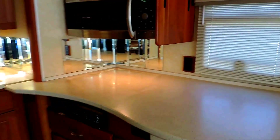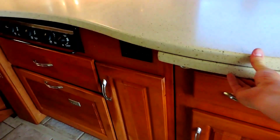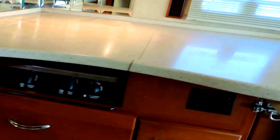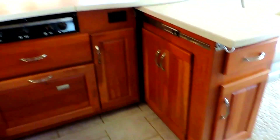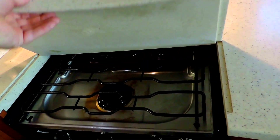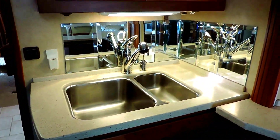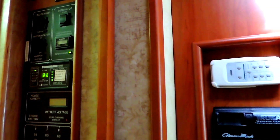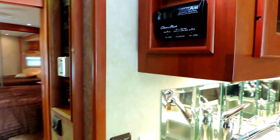Big kitchen with solid Corian countertops. There's a pullout section that extends out. Convection microwave oven, three burner stove, double sink, pullout faucet, beautiful cabinets, and a fantastic fan in the kitchen. All controls are right here. The generator only has a thousand hours on it and it's running. Power inverter — everything right there.